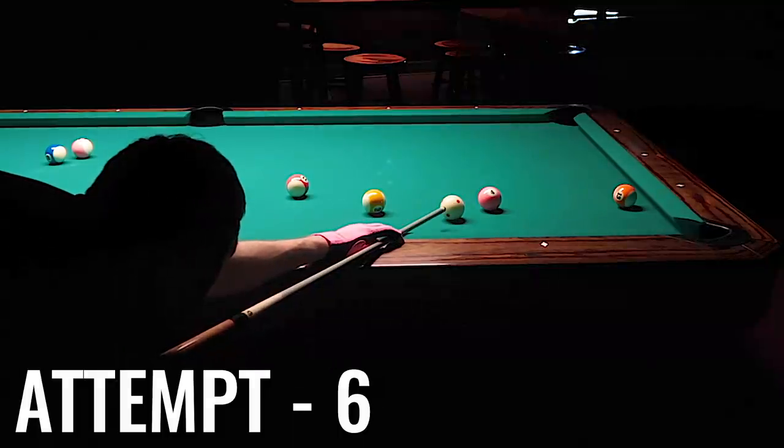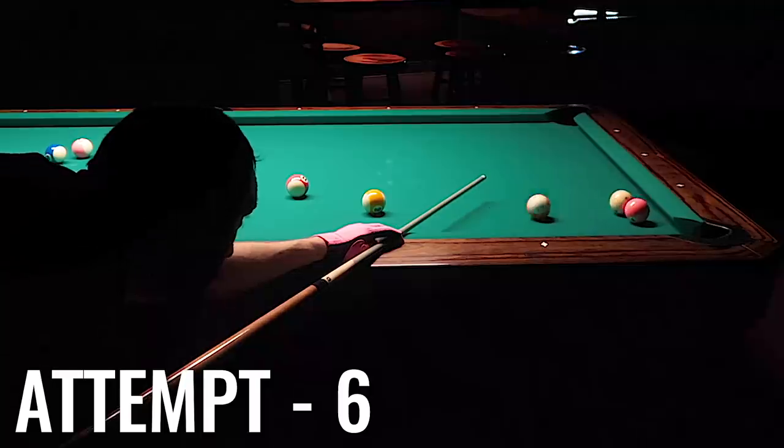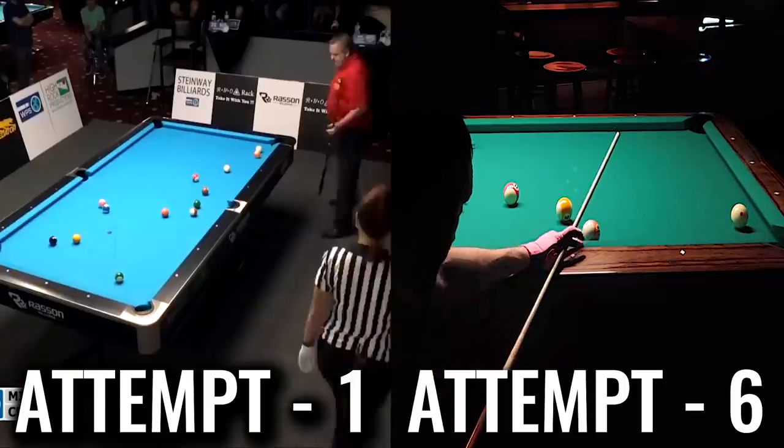I get myself collected, take a little bit of that right spin off the cue ball, and play it at a medium pace — and got it! Well, it took six attempts and I didn't really make the shot the same way that Chris does, but I'm gonna count it.